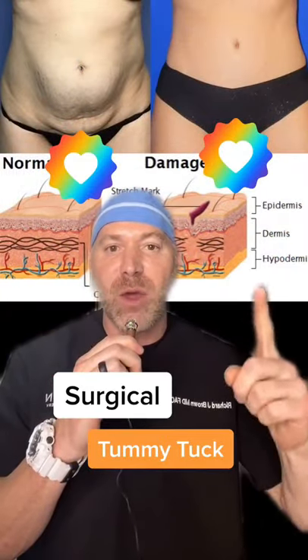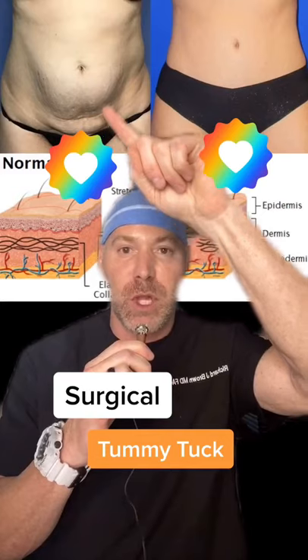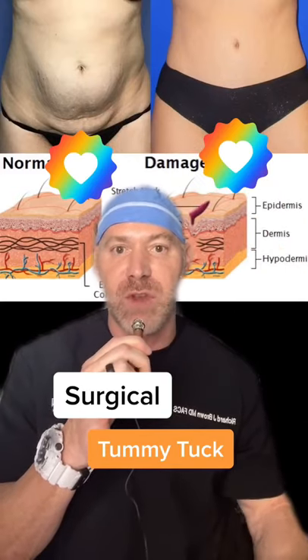Drum roll, please. The final way is via tummy tuck. This is my patient — all the stretch marks below her belly button. When I took all that skin out, we removed all the stretch marks.